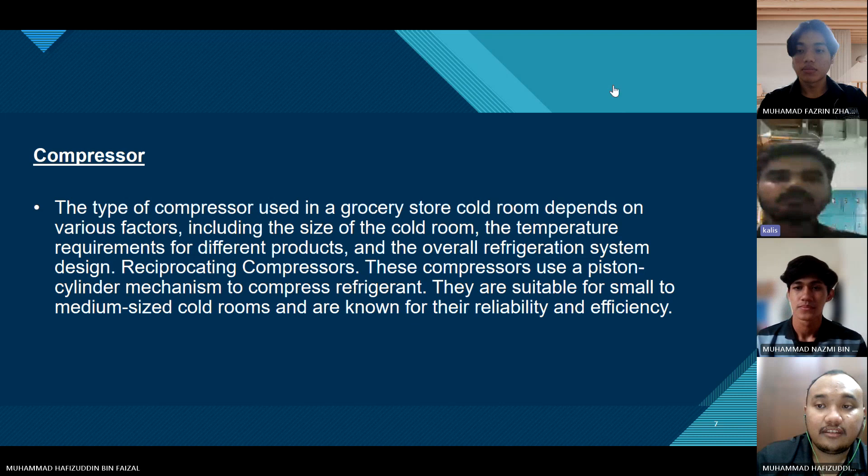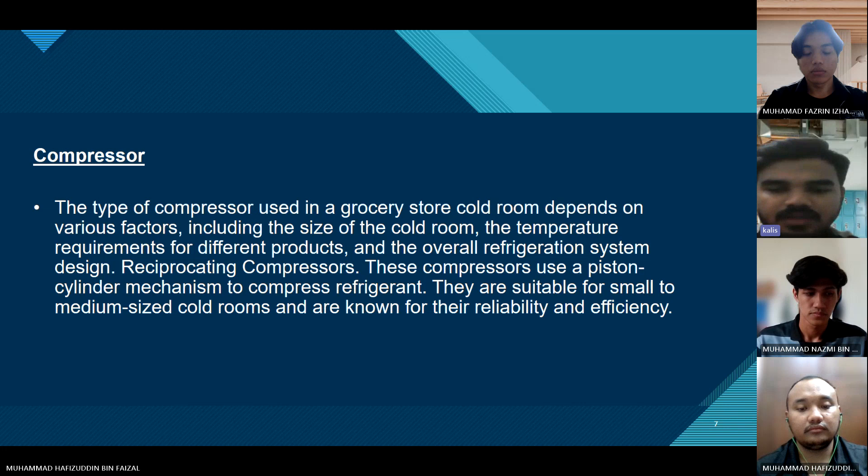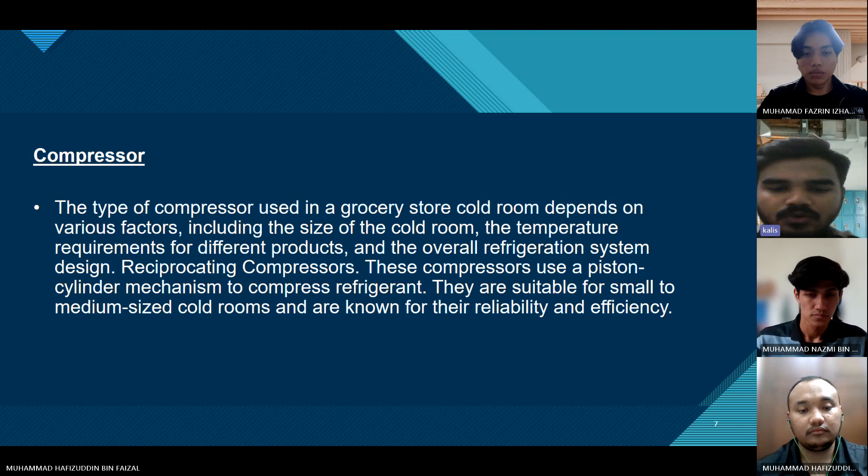Now we're going to see the compressor. The type of compressor used in a grocery store cold room depends on various factors, including the size of the cold room, the temperature requirements for different products, and the overall refrigerant system design. Reciprocating compressors use a piston-cylinder mechanism to compress refrigerant. They are suitable for small to medium-sized cold rooms and are known for their reliability and efficiency.